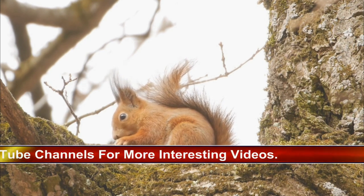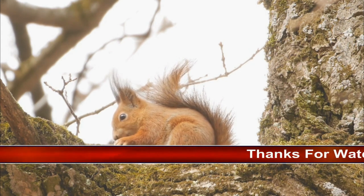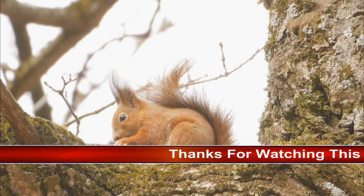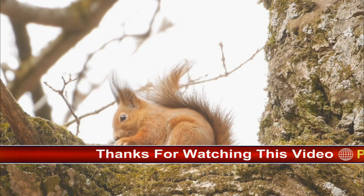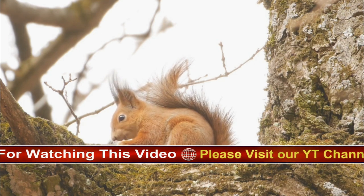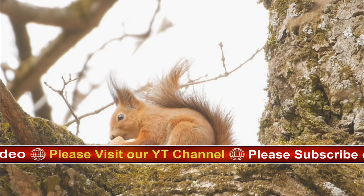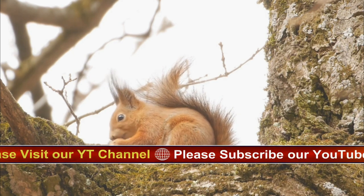Flying squirrels eat nuts and fruit, but also catch insects and even baby birds. Female squirrels typically give birth to 2–8 offspring, whether they dwell high in a tree or in an underground burrow. Babies are blind and totally dependent on their mothers for 2 or 3 months. Mothers may have several litters in a year.